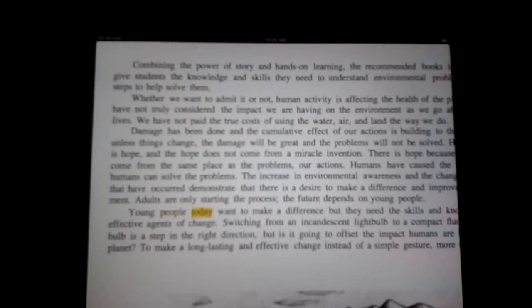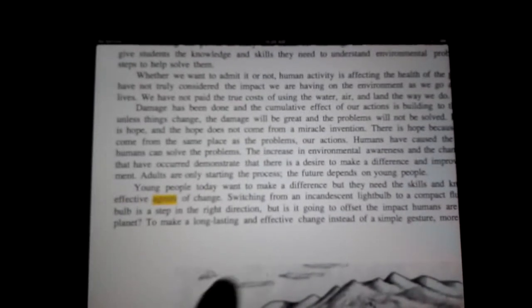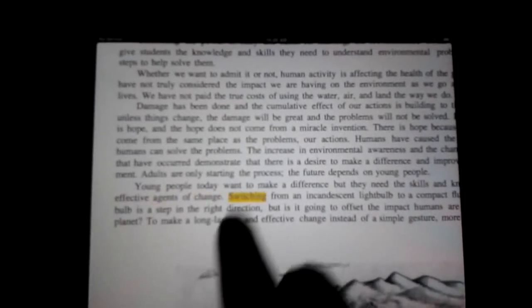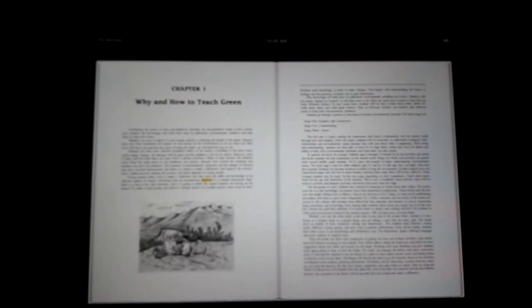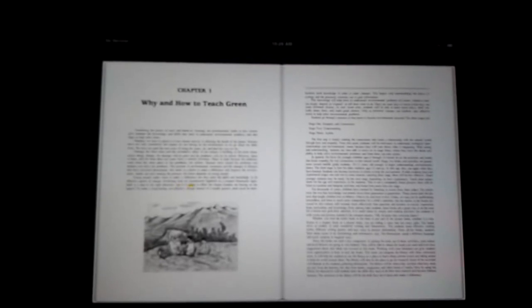People today want to make a difference, but they need the skills and knowledge to be effective agents of change. Switching from an incandescent light bulb to a compact fluorescent light bulb is a step in the right direction, but is it going to offset the impact?